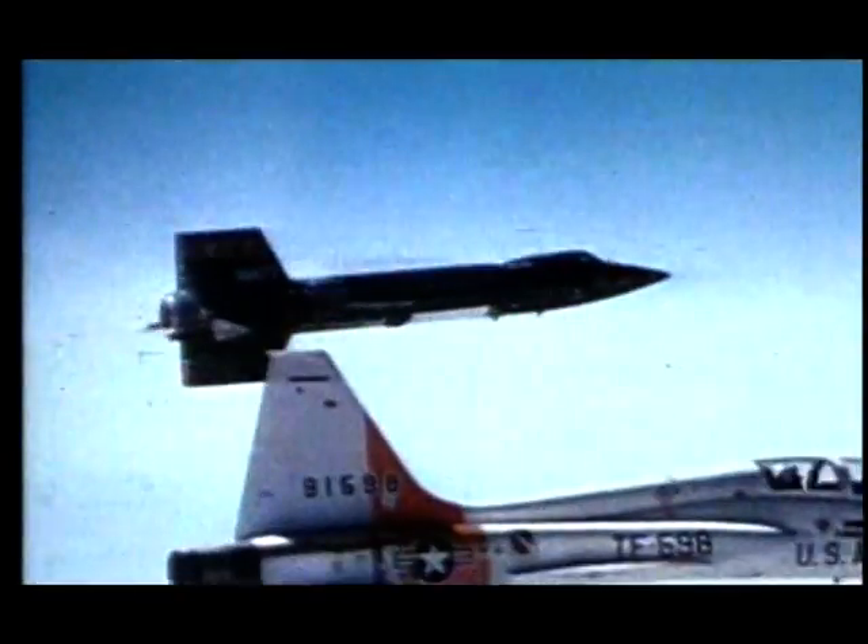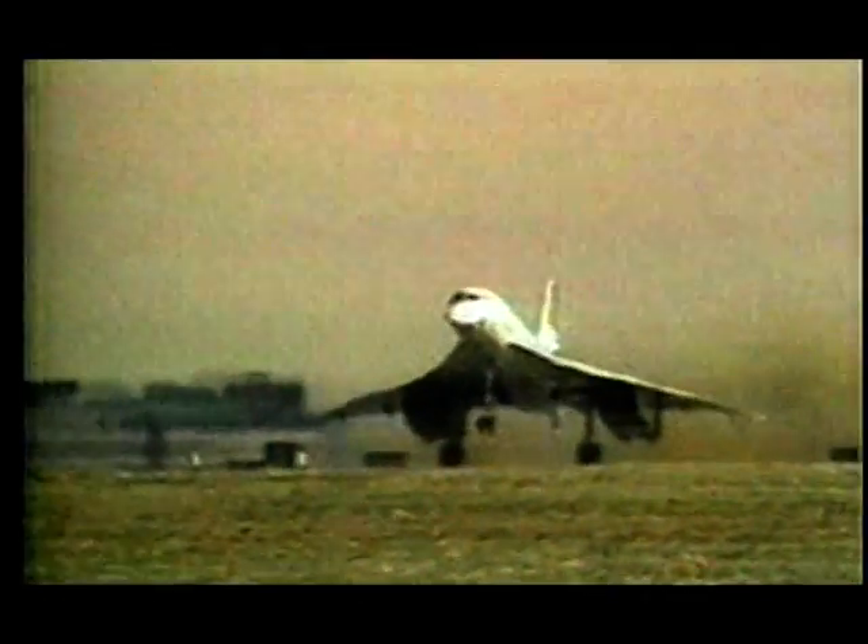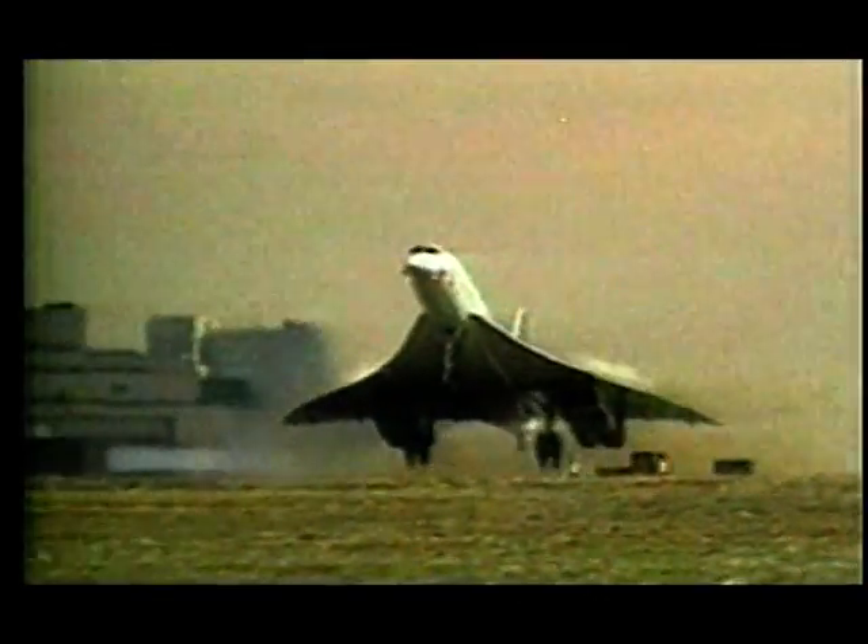It wasn't until 1976 that civilian passengers finally got their chance to fly supersonically, with the introduction of the famed Concorde. The Concorde had the ability to fly at over 11 miles high, 1,350 miles per hour, and travel from Paris to New York in only three and a half hours.